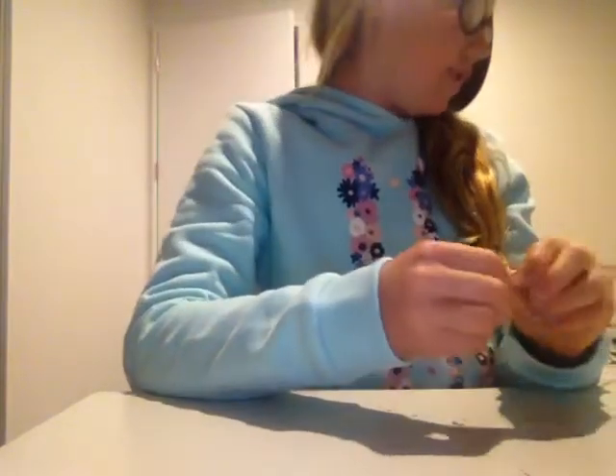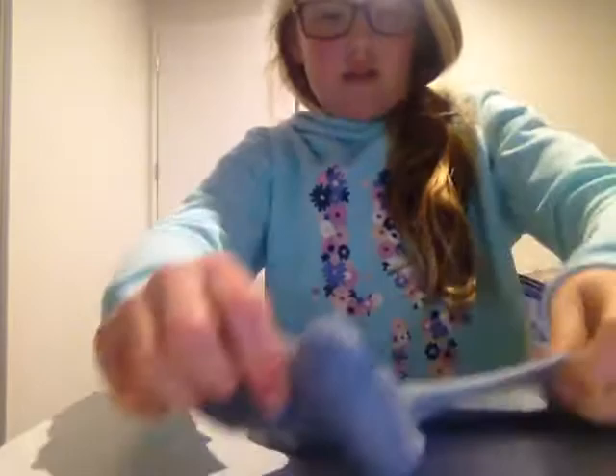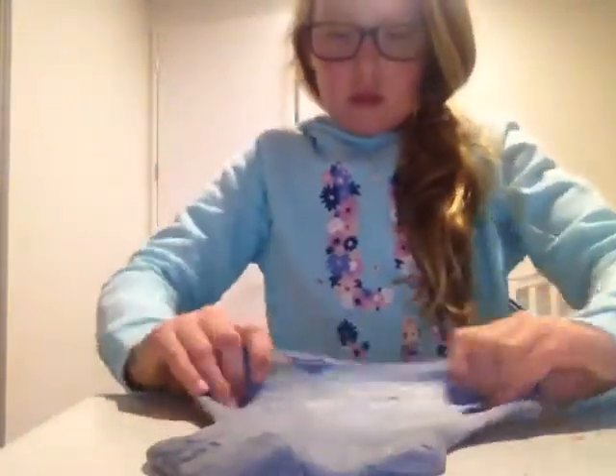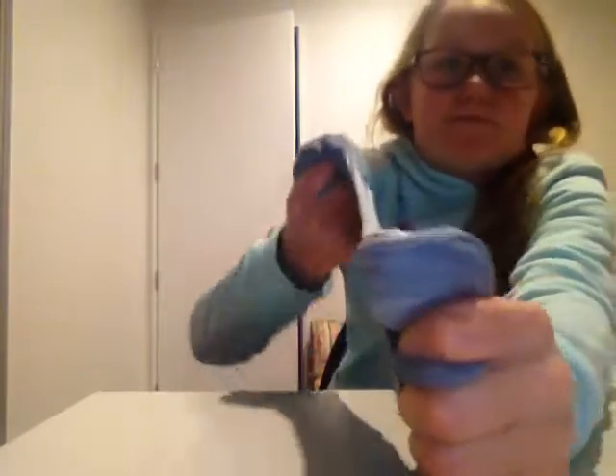Next we go to my second least favorite. It's still pretty good but it doesn't make bubbles. The mini one I just showed is the only one that makes bubbles — this one just doesn't. If I tried really hard I could make a bubble, but it just doesn't. It's pretty stretchy but it's my toughest — really hard to stretch it, whereas the other ones you can just pull easily.